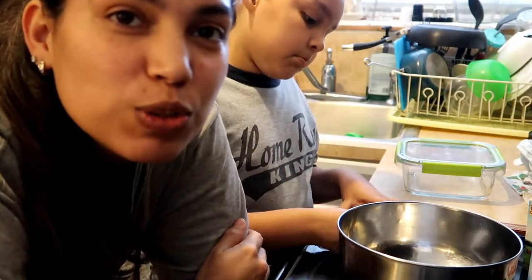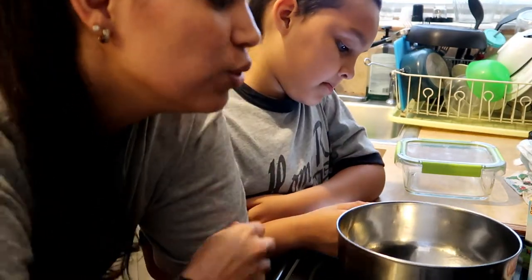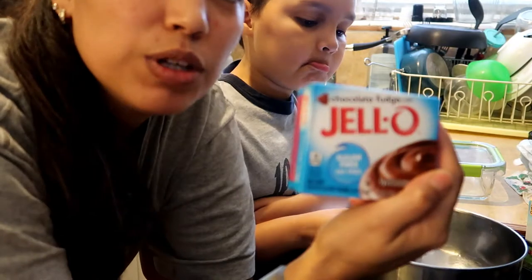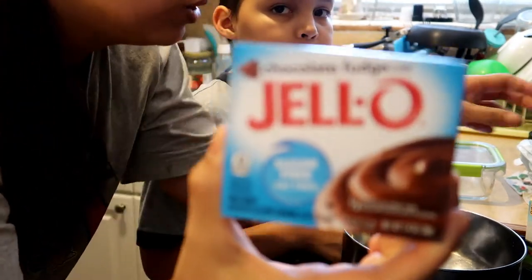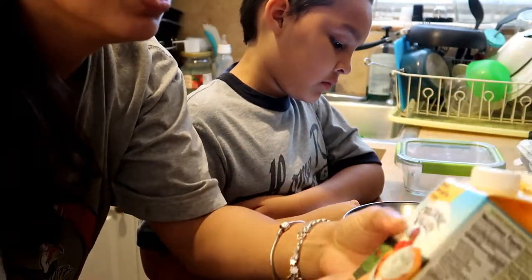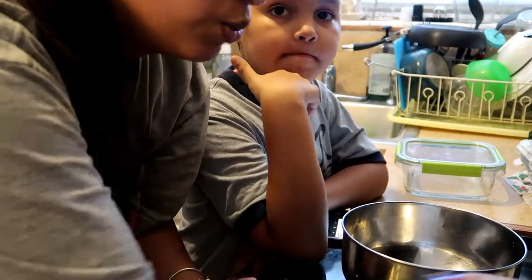Me and my 8-year-old — his name is Joshua, we call him Joshy — we're going to do a keto low-carb mousse in the chocolate fudge flavor. We're gonna use this box, the Jello brand pudding, and we're gonna use heavy whipping cream. Right now he's going to read you the instructions.